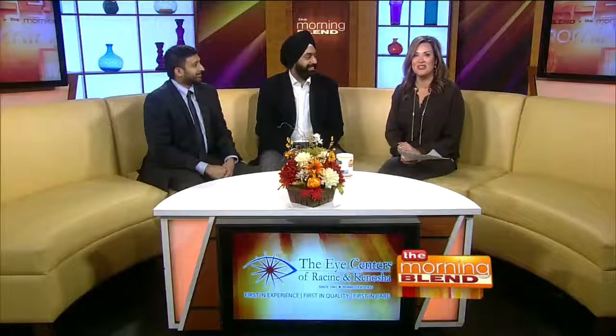Welcome back. People who have cataracts find a lot of things challenging: reading, driving, especially at night, even recognizing the expression on a loved one's face. So here now from the Eye Centers of Racine and Kenosha to discuss modern cataract surgeries, Dr. Paul and Dr. Sankin. Great to see you guys.